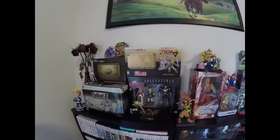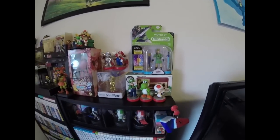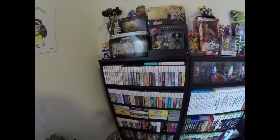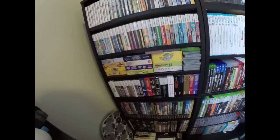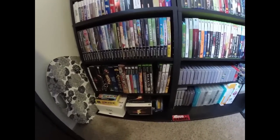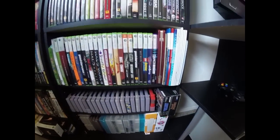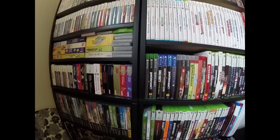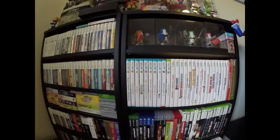I got all my Zelda stuff. I got a bunch of figurines. And then all of my games. You guys know I'm a big Nintendo fan and I love my handhelds. So I collect a lot of handheld games. We got my old school GameCube, Xbox, PS2. My super old school SNES. NES. And then my Xbox 360. My newer games. My Xbox One. My PS4, PS3. And then my Wii U games.